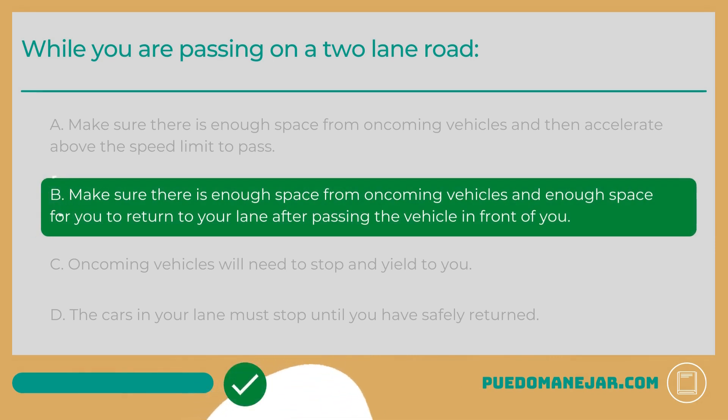While you are passing on a two-lane road, the answer is B: Make sure there is enough space from oncoming vehicles and enough space for you to return to your lane after passing the vehicle in front of you. Passing other vehicles on a two-lane road with traffic moving in opposite directions can be a dangerous maneuver. Two of the most important things you'll need are enough distance for any oncoming traffic, and safe space to return to your lane after making the pass.